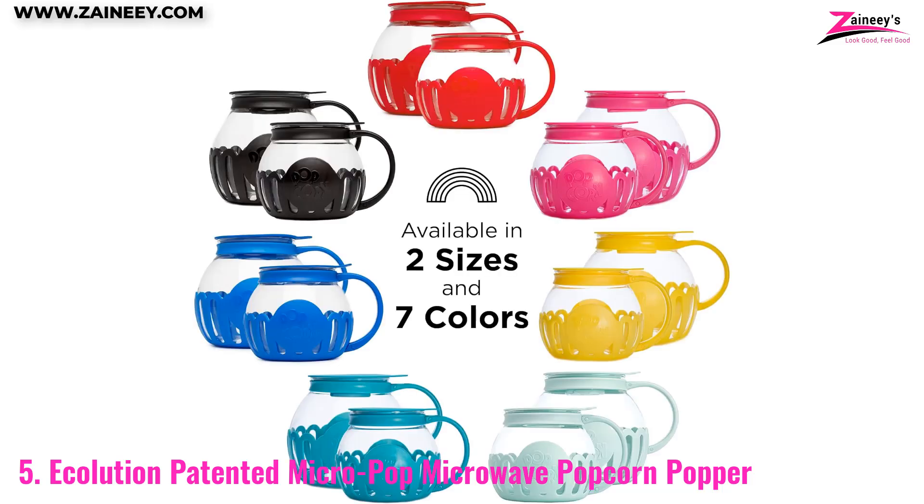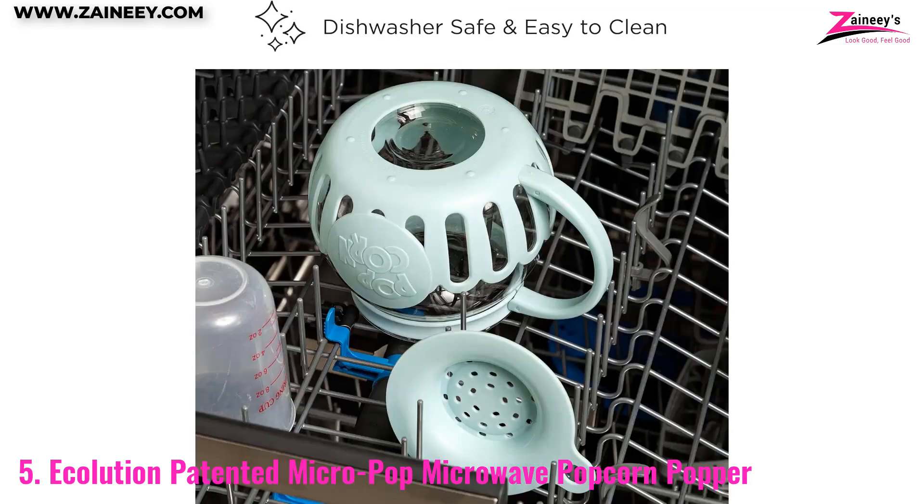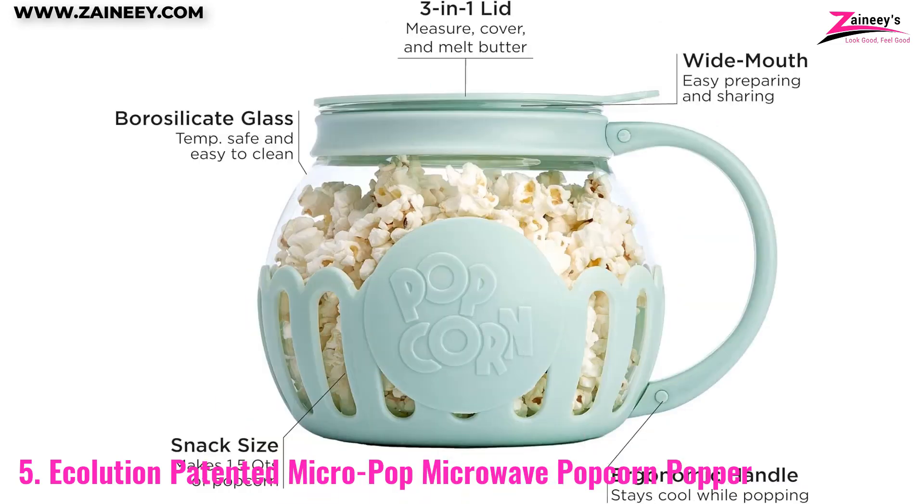Using glass instead of plastic means no BPA or harmful chemicals leaching into your food, and its dishwasher-safe design makes clean-up a breeze. Its compact size and stylish design make it easy to store and display.